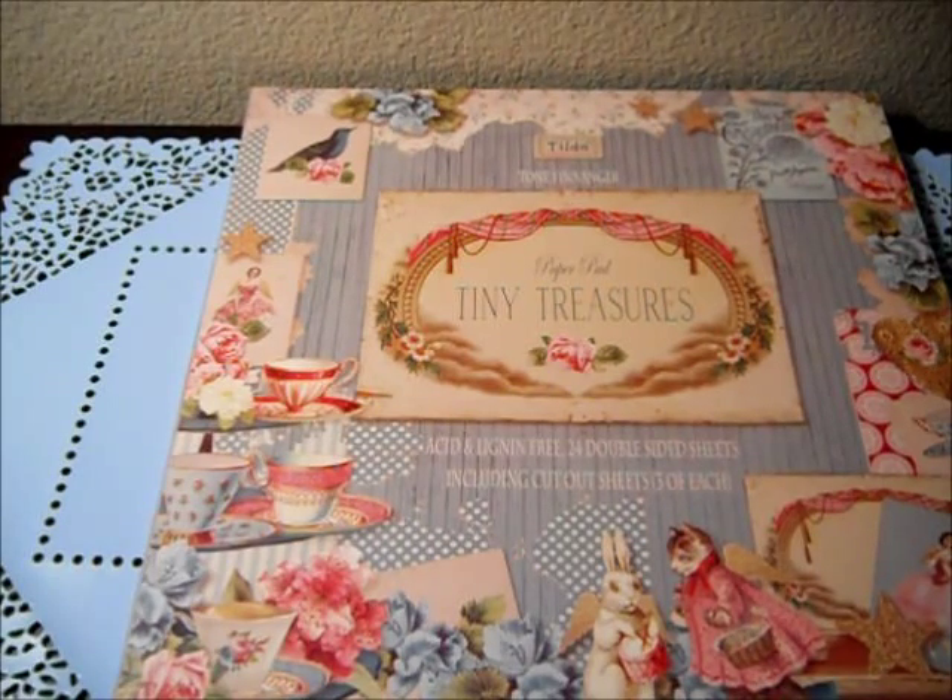Truly pretty, lovely pastels. Again, I want to mention that she is doing giveaways every week. So you could enter those and check her channel.